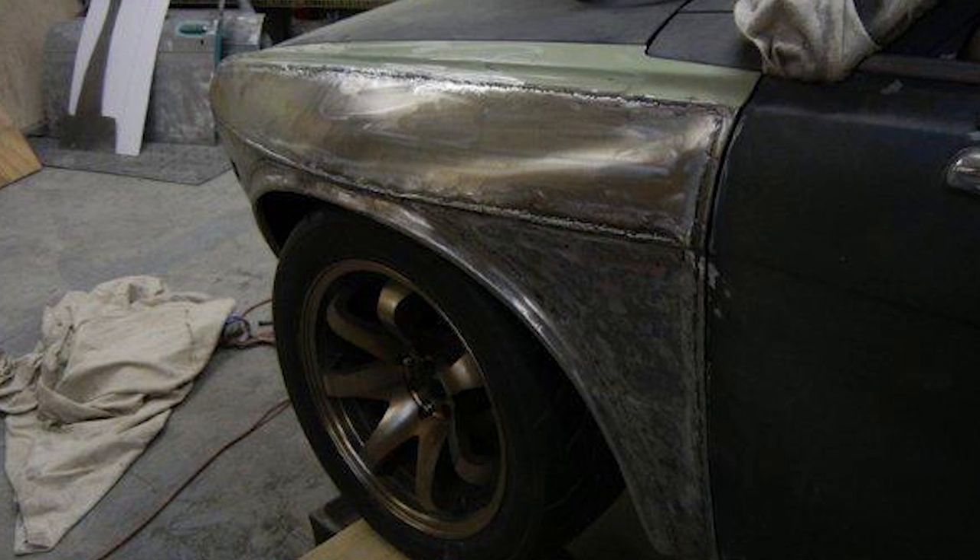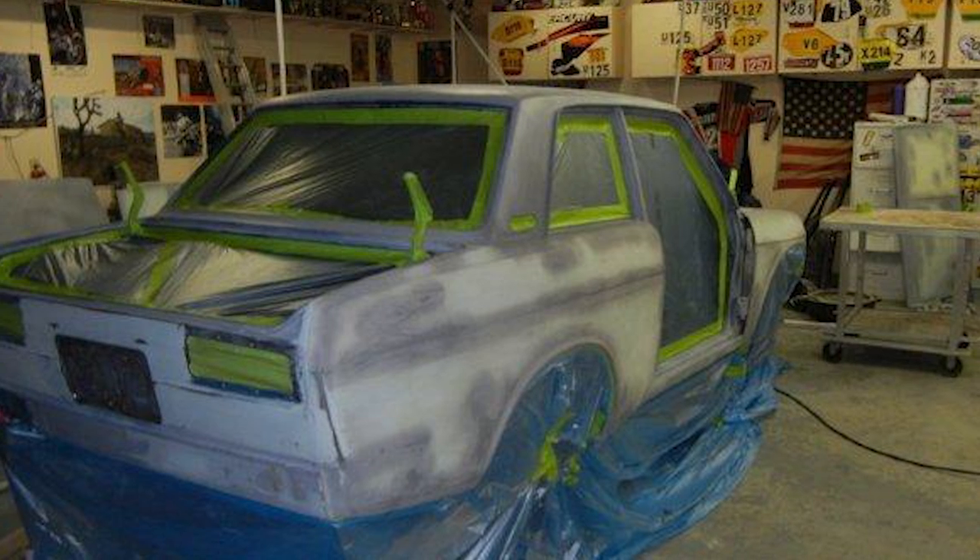Then I got a good friend, Tony, who is a painter, and he got involved and made it way prettier than it was ever supposed to get.